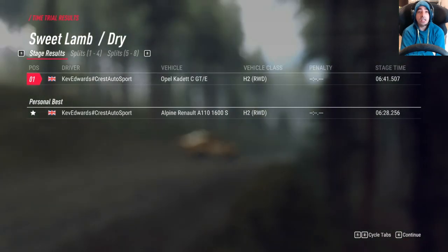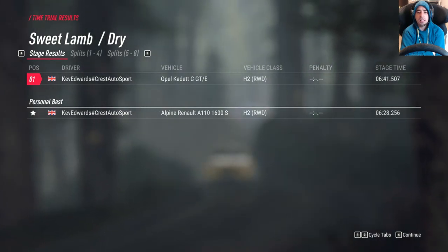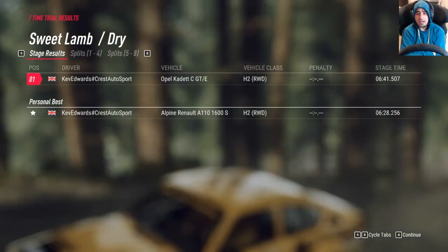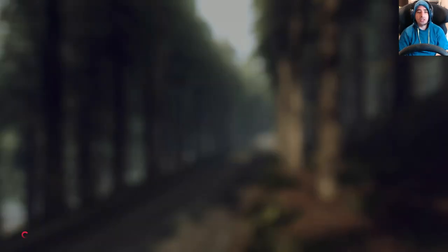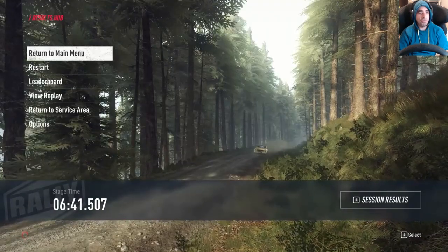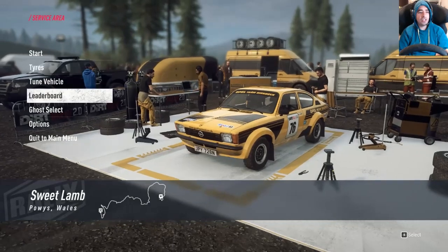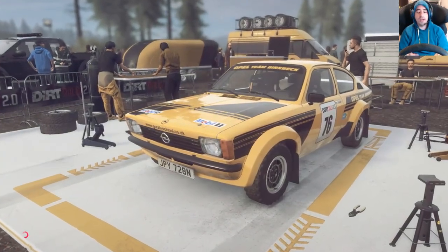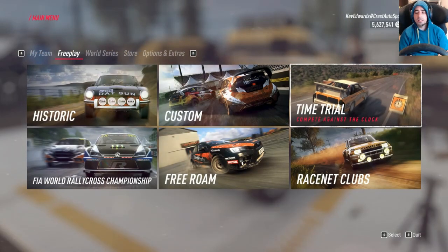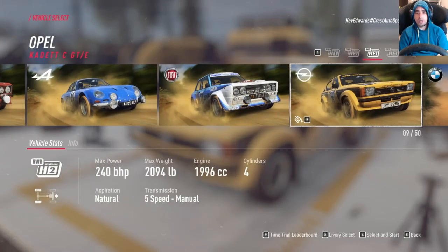It'll be interesting to see how the Alpine compares to H3 — I think H3 is the next class. I don't think it's going to fare too well to be honest. I imagine we're going to take it pretty quickly. Out of interest, let's just see what cars we've got: the Sierra Cosworth, the Lancia Stratos.